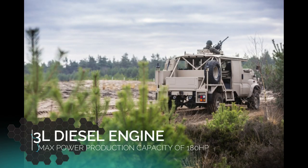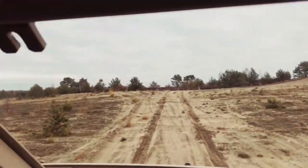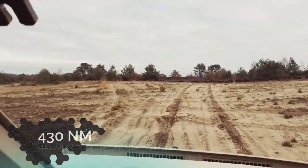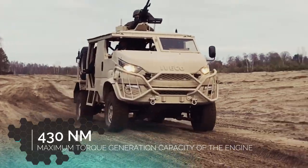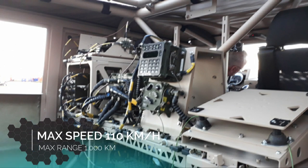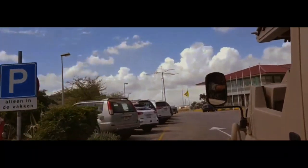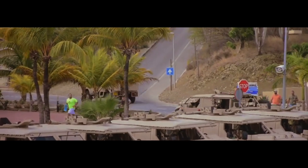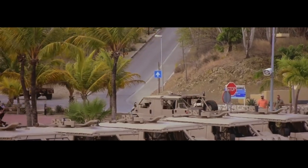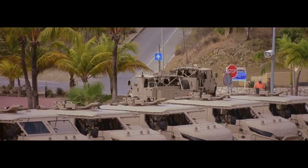The DMV Anaconda is equipped with a 3.0-litre diesel engine with a maximum power output of 180 hp. The maximum torque generation capacity of the engine is 430 Nm. The engine is coupled to an 8-speed fully automatic drivetrain. The vehicle can attain a maximum speed of 110 km/h and a maximum range of 1,000 km. Mobility is further enhanced by front and rear differential locks and suspension systems. The vehicle can ford water obstacles with a maximum depth of 70 cm.